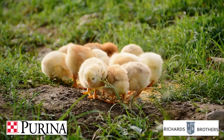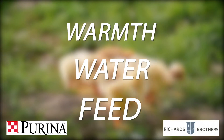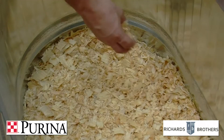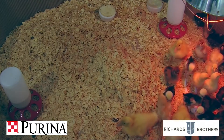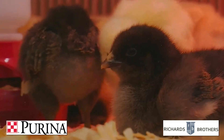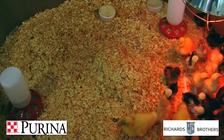To keep your chicks healthy and happy, warmth, water, and feed are key. But before you go bringing your baby chicks home, you'll need to set up a brooder, which is just a safe place until your chicks can reach an age where they can thermoregulate their own body temperature and live in a coop. That's about six weeks after you bring them home.